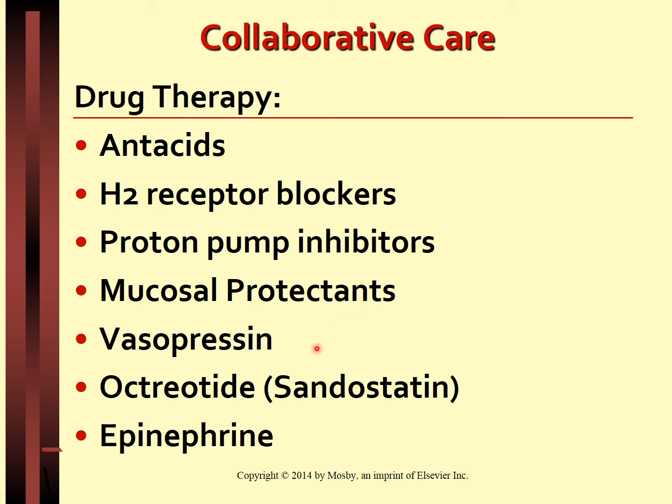Vasopressin causes vasoconstriction and decreases pressure in the portal circulation to stop bleeding. Octreotide, or Sandostatin, decreases blood flow to the GI tract and thus decreases hydrochloric acid secretion as well as gastrin secretion. Epinephrine is used as injection therapy during endoscopy; it produces tissue edema and ultimately applies pressure on the source of bleeding.